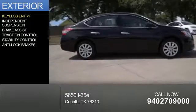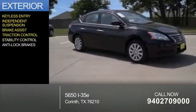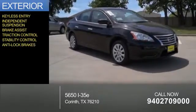The features include keyless entry, independent suspension, brake assist, traction control, stability control, and anti-lock brakes.